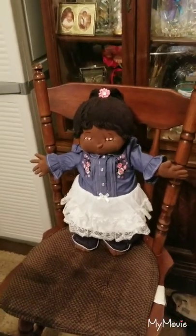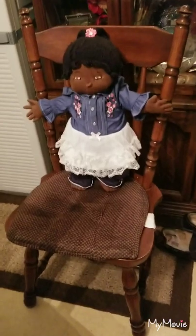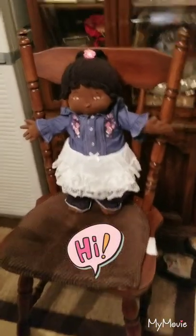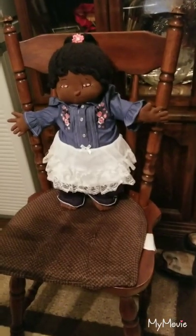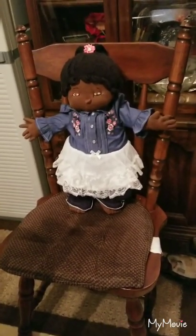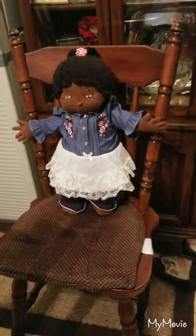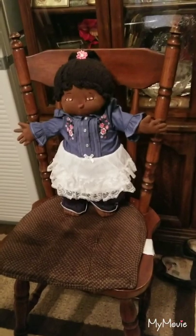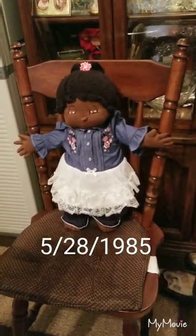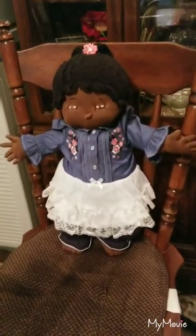Hi, this is Sabrina. Penny Loves Reborn Dolls. I thought I'd come on here today and show you my little oldie but goodie. This is my homemade cabbage patch doll — her name is Tashima Marie. I've had her ever since May 28th, 1989. Isn't she a cutie?